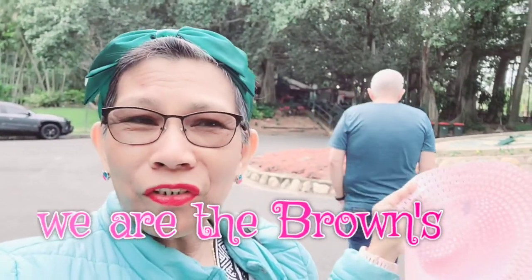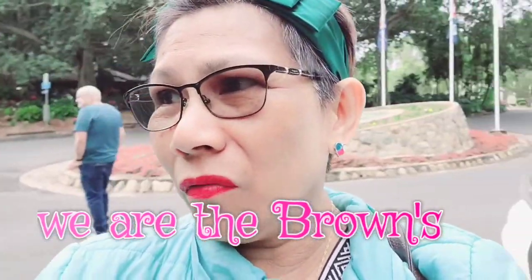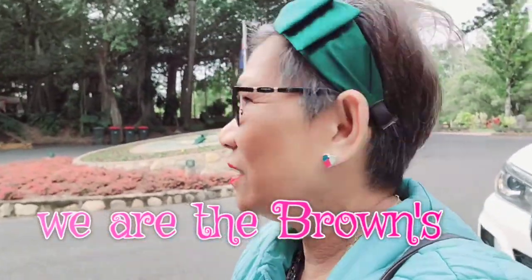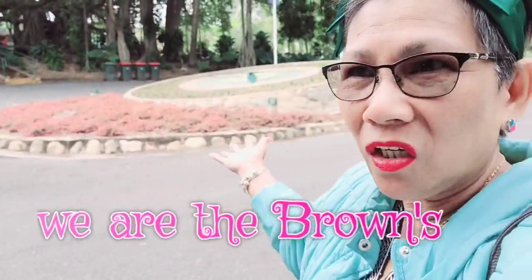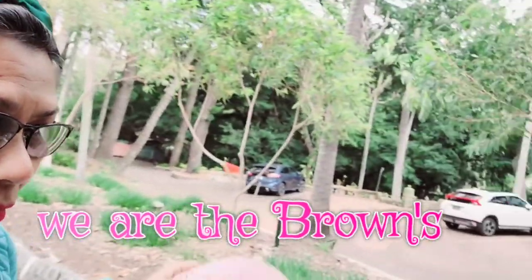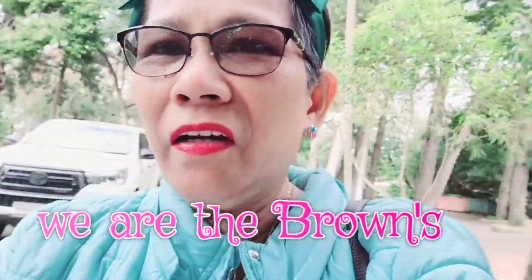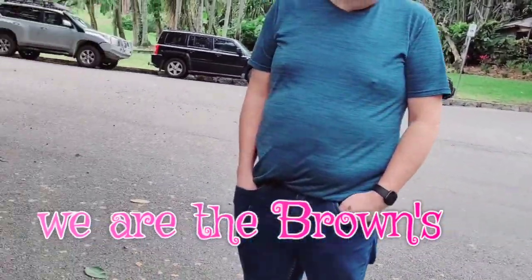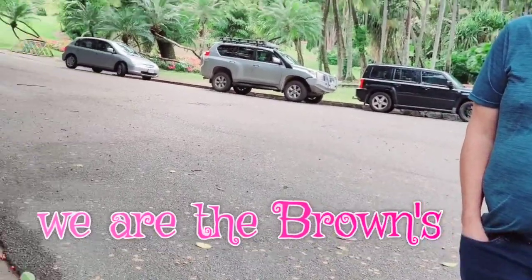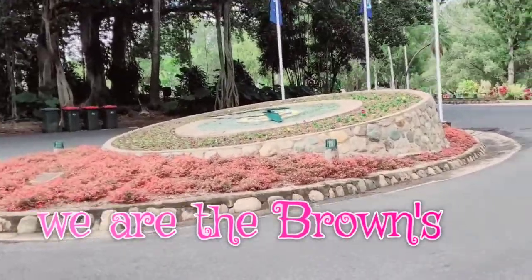Good morning guys, welcome to Rockhampton Botanical Gardens and Zoo. We are here in the botanical gardens — that's what you can see when you come in. There's a clock there and a car park. I'm vlogging in the middle of the road! Okay guys, let's explore this area. That's the road we entered and this is what you can see.